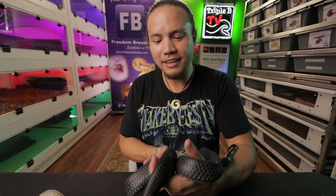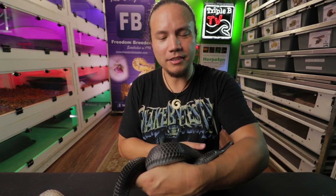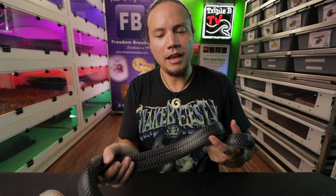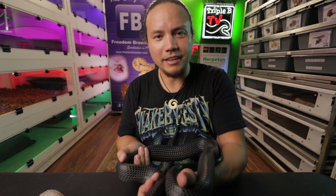I want to thank you guys for enjoying these snakes with me today. I hope you really enjoyed it. If you have any questions about the presentation, check us out at roamingreptiles.com and we can hopefully answer any questions you might have. I hope you guys have a great rest of your day — take care!